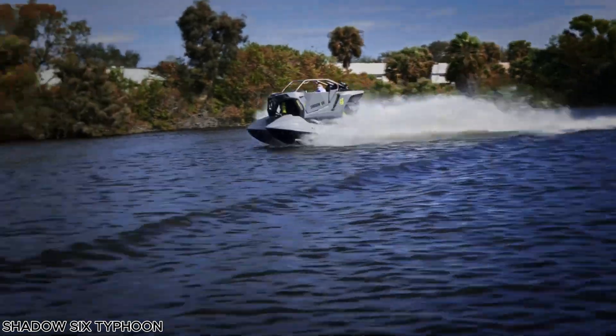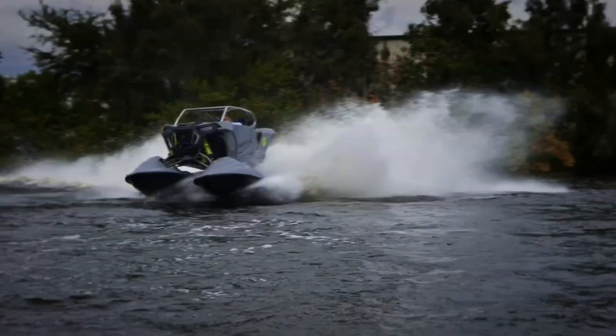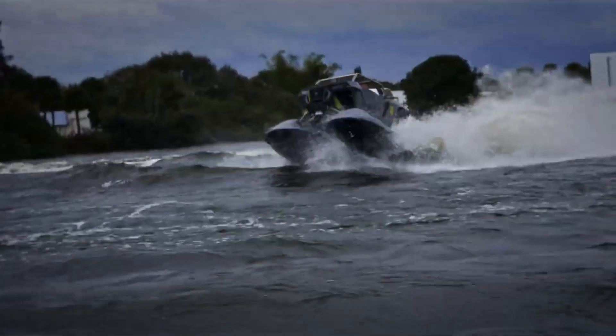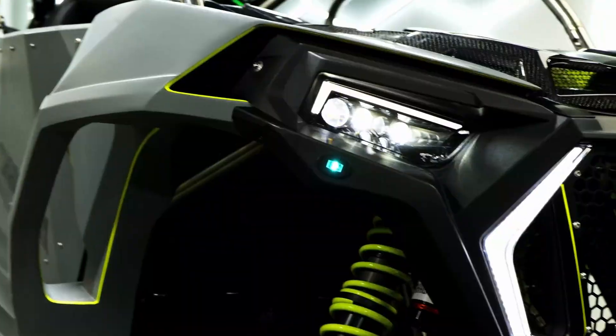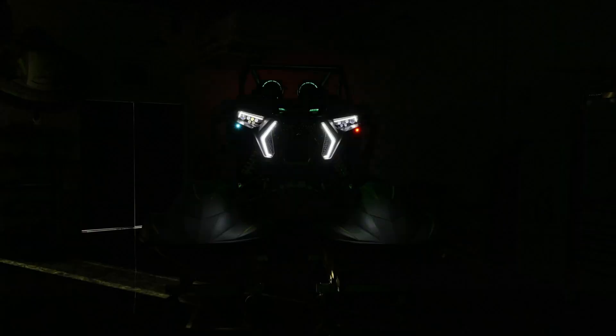The Shadow 6 Typhoon is a groundbreaking aquatic utility vehicle designed for those who crave adrenaline and innovation on the water. Merging the thrill of high-speed marine performance with the rugged durability of an off-road machine, the Typhoon redefines what a watercraft can be. Crafted from titanium and carbon fiber, it's both lightweight and incredibly strong, perfectly engineered to withstand extreme conditions.